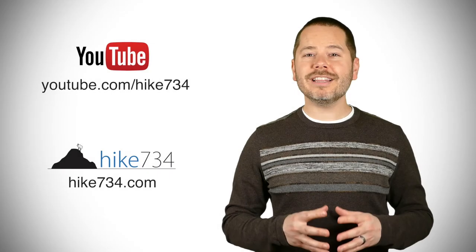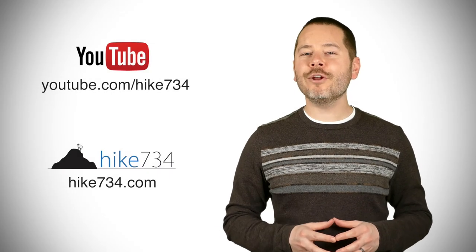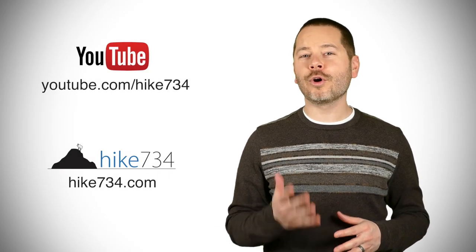Now it's time to head up the power line trail, which is just a walk in the woods following the power line — nothing very fantastic about that. That's my big loop. This is Jake with hike734, hiking the Mallard Creek, Mallard Lake, upper geyser basin, and a little bit of the power line trail in Yellowstone National Park. If you like this video, subscribe on YouTube and head over to hike734.com for more.